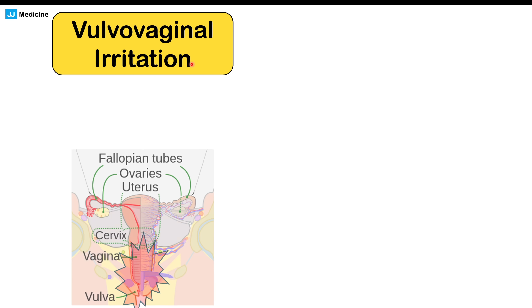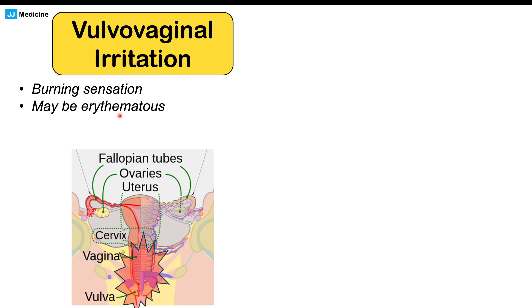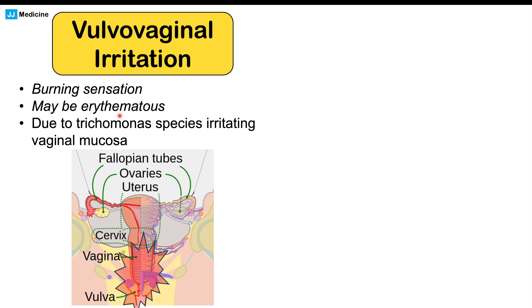We can also see vulvovaginal irritation — irritation of the vulva and vagina — which is often described as a burning sensation. The vulva and vagina can become erythematous, meaning reddened in appearance. This is due to the Trichomonas species irritating the vaginal mucosa, causing that burning sensation and some other symptoms.